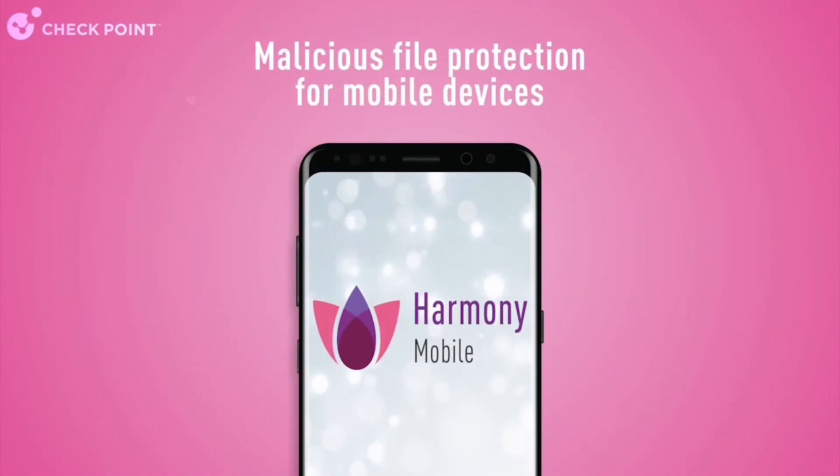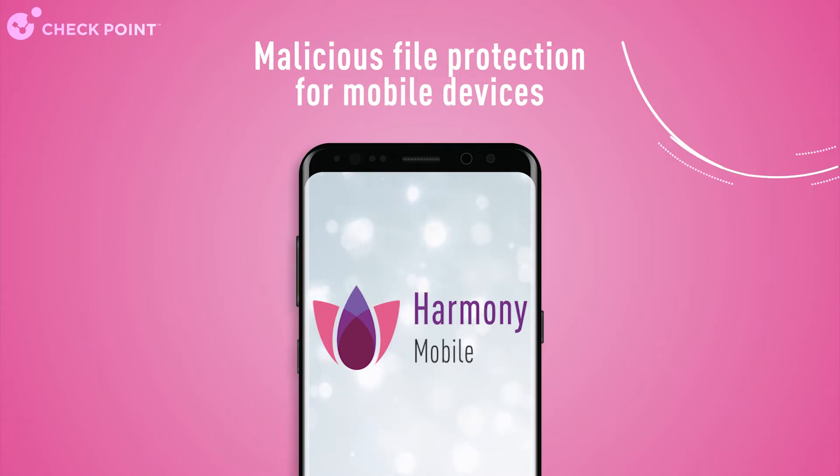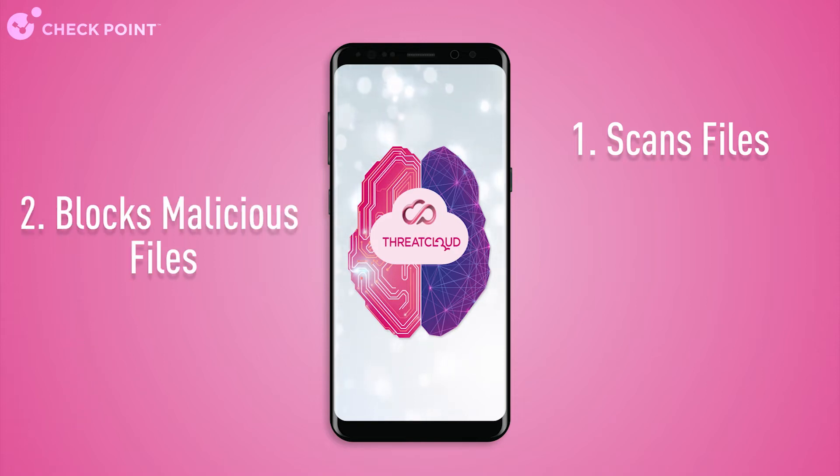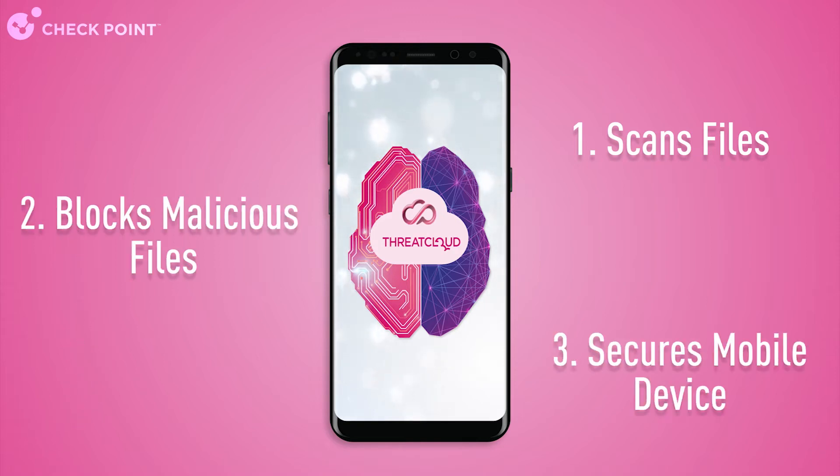Checkpoint's Harmony Mobile offers the leading file protection capabilities for mobile devices. By leveraging Checkpoint Threat Cloud, the best threat intelligence solution in the industry, Harmony Mobile scans files and, if recognized as malicious, blocks their download, thus preventing threats from ever reaching the device.